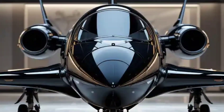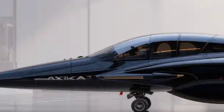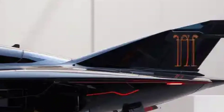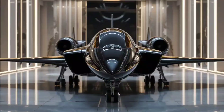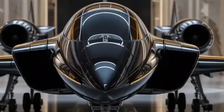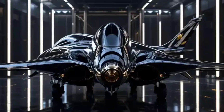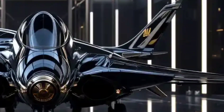Meet the Anka-3: Turkey's bold new beast in the skies — a jet so advanced it looks like it came straight from a sci-fi movie, but it's 100% real. Welcome back to Wheels and Wings. Today we're diving deep into the ultra-detailed 3D render and the revolutionary design of the Anka-3 jet. This isn't just a drone — it's a statement.